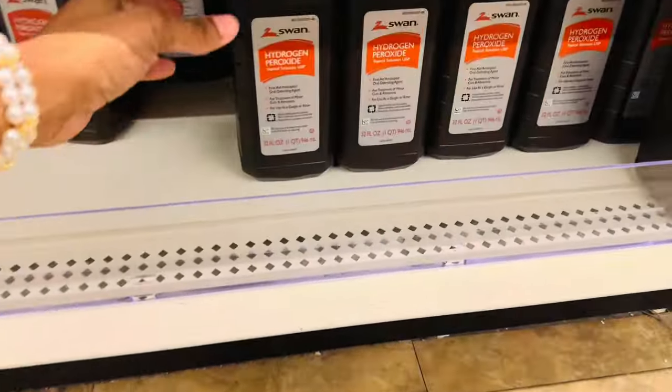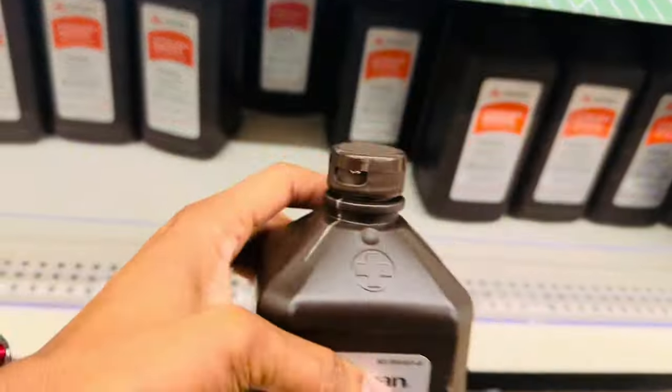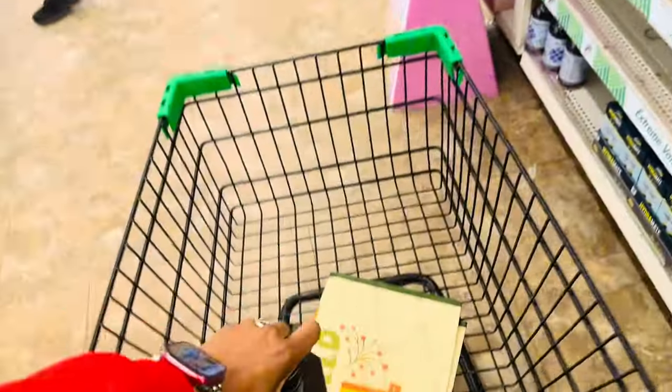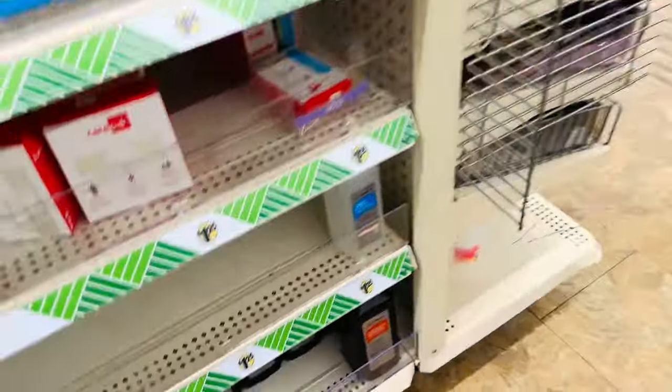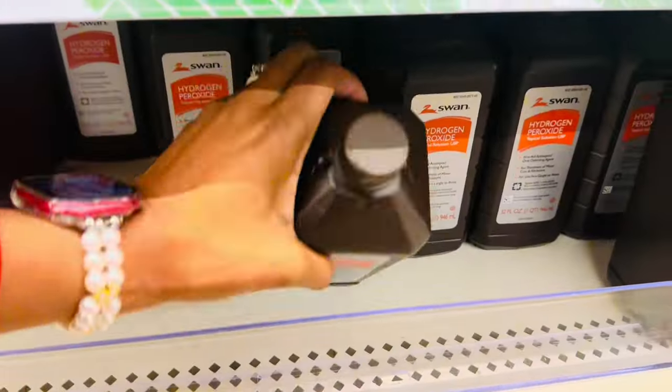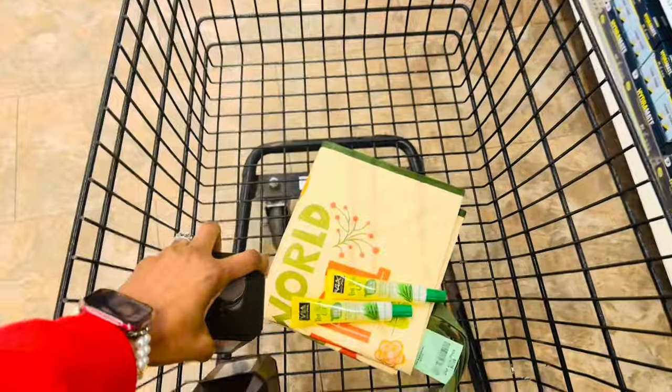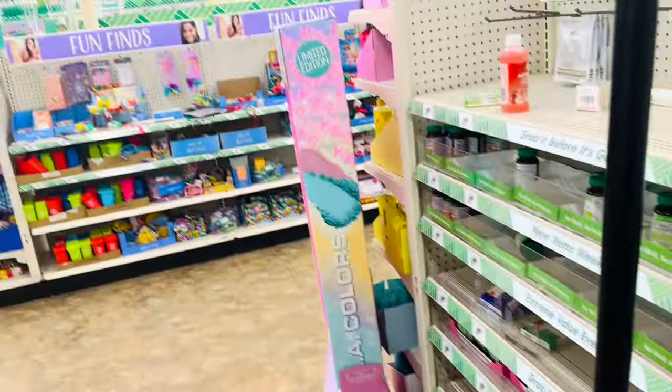Another thing that I want to grab is some peroxide. I use peroxide for mouth rinse as well as to clean my fruit. You can use peroxide for a variety of things, so I usually always grab a couple of these.